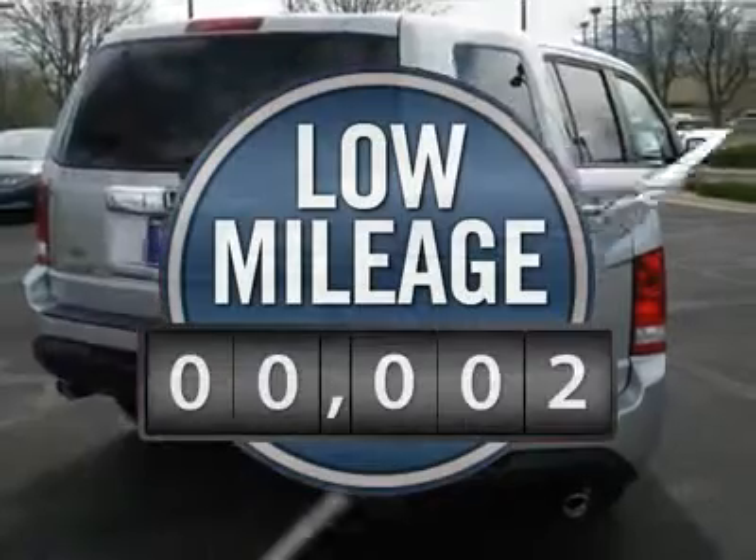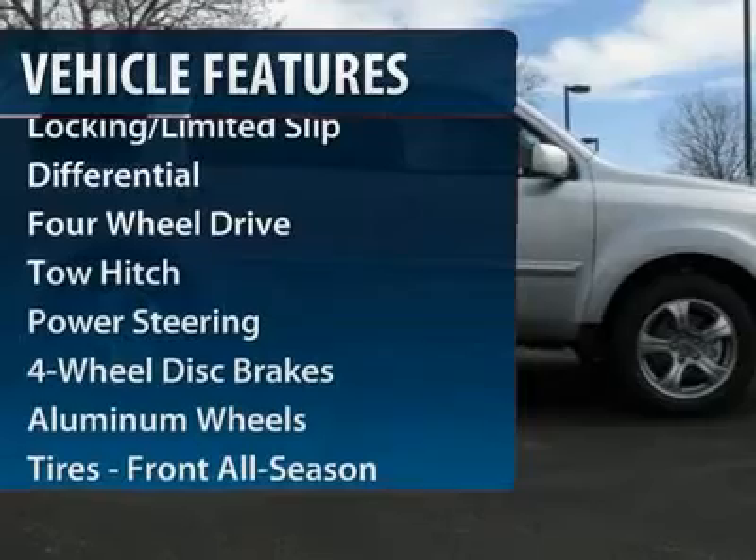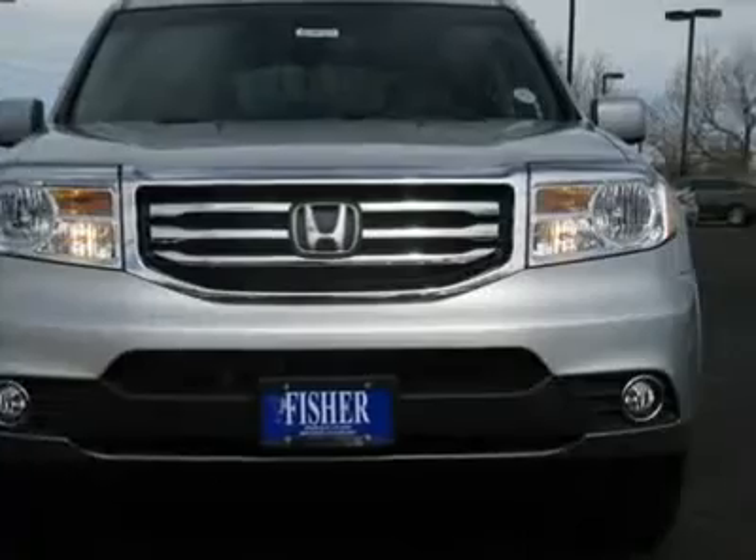This vehicle has less than 100 miles. Here are some of this vehicle's great options: power liftgate, power passenger seat, steering wheel audio controls, tow hitch.